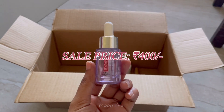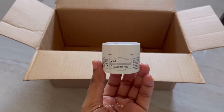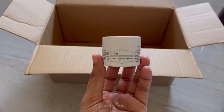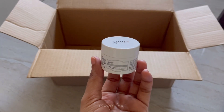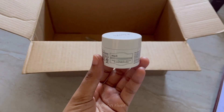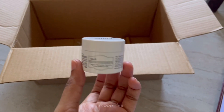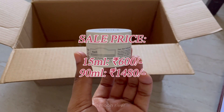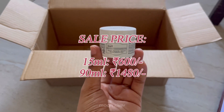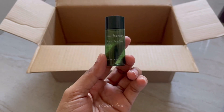I really wanted this product to go on sale and my wish has been granted, but it's not the best offer. This is the Klair's vitamin E mask — I have a video dedicated to this product which I'll link in the eye card. It has a gel consistency but it's expensive. The smaller bottle is 15 ml at an offer price of 600 rupees, and the bigger bottle of 90 ml is available for 1,480 rupees. If you love luxury products and have the budget for it, go for it.